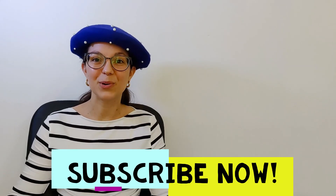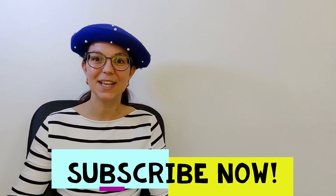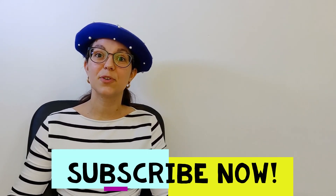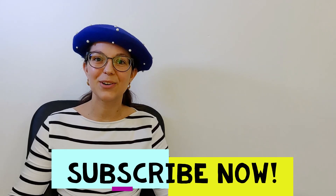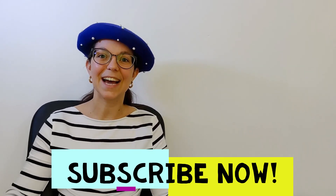I hope you enjoyed watching this video today. Tomorrow we will see together numbers from sixty to ninety-nine. So do not forget to subscribe to this channel so you won't miss any new videos. À demain!